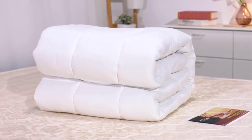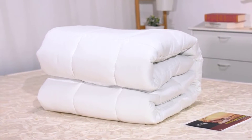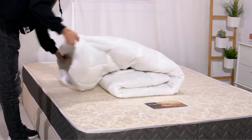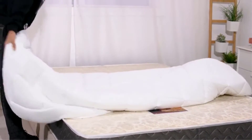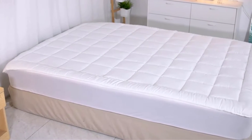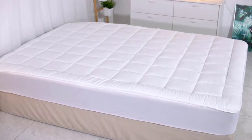The best cheap mattress topper will allow you to completely transform your sleep setup on a budget. There are many products available to choose from, each with different characteristics, benefits, and prices. To help you make an informed decision, I did deep research, read tons of reviews, and compiled a list of the best mattress toppers from reputable brands. After much research, I found these products most suitable for people like you.